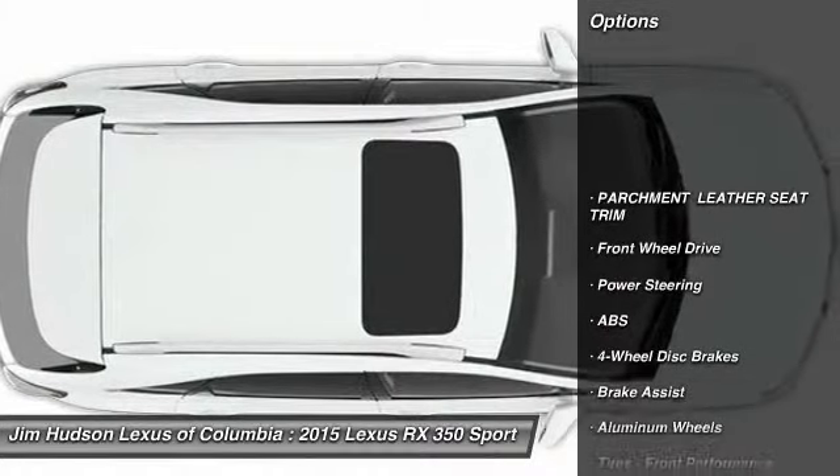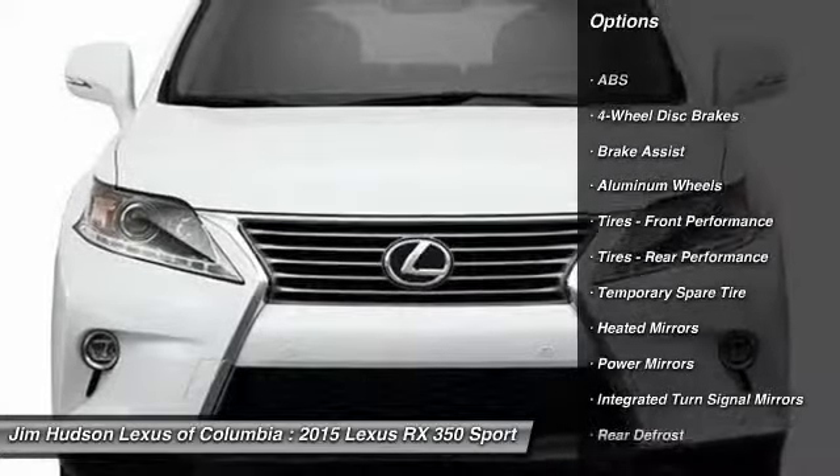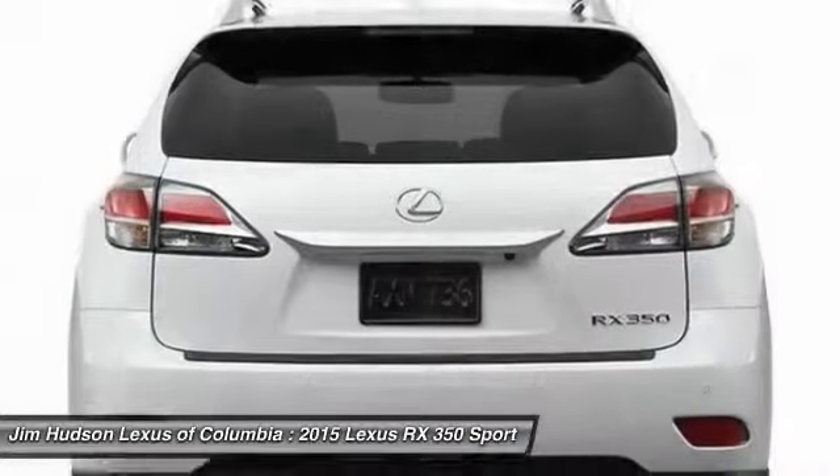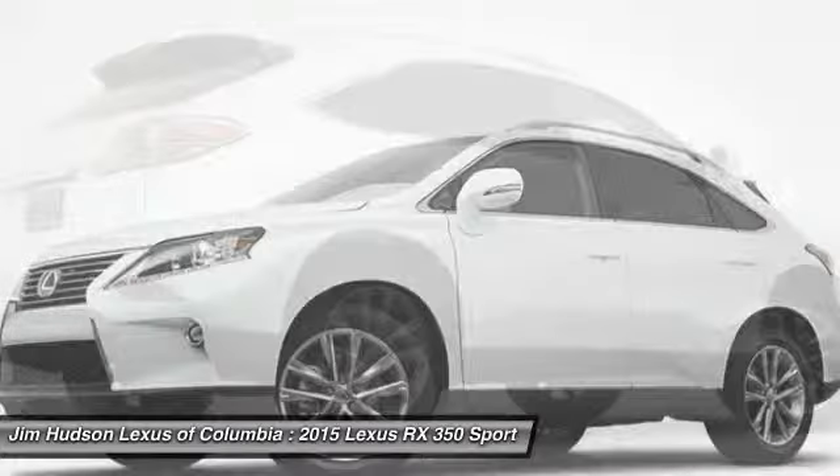Stability control, traction control, anti-lock braking system, power lift gate, steering wheel audio controls, power passenger seat, keyless entry, backup camera, Bluetooth, leather-wrapped steering wheel.